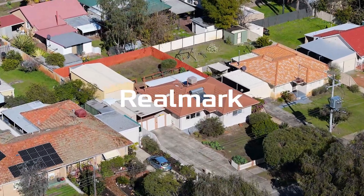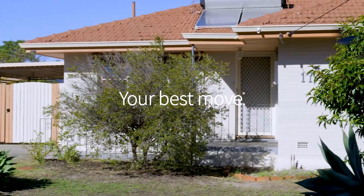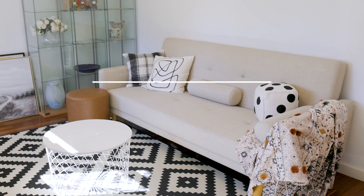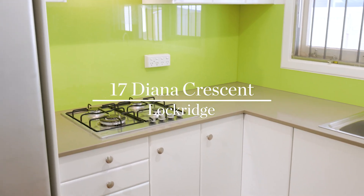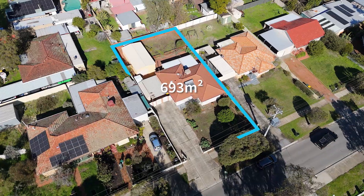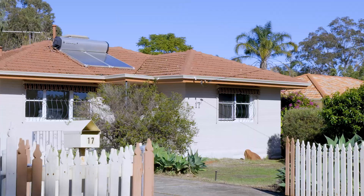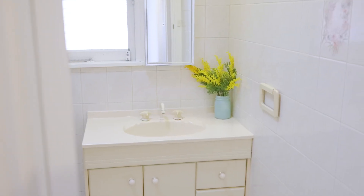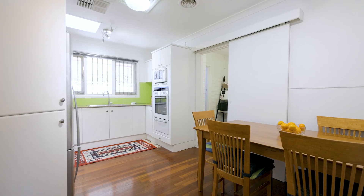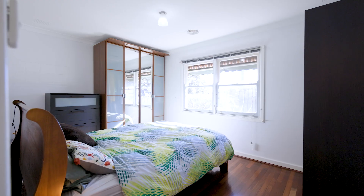A lovely big flat block for that blank canvas, together with the quintessential 1970s cottage with all of the old worldly charm. A warm and functional floor plan with jarrah floorboards, a fully renovated kitchen and well-proportioned bedrooms.